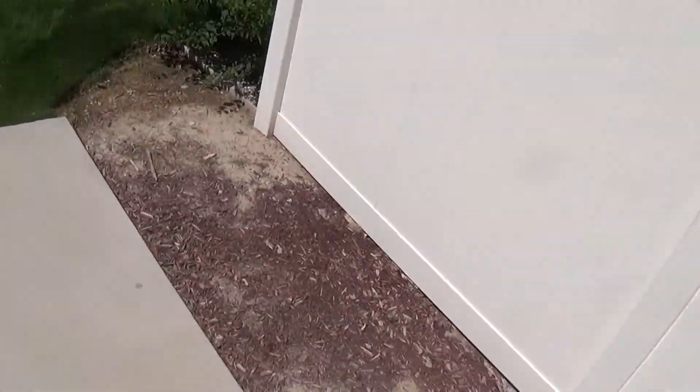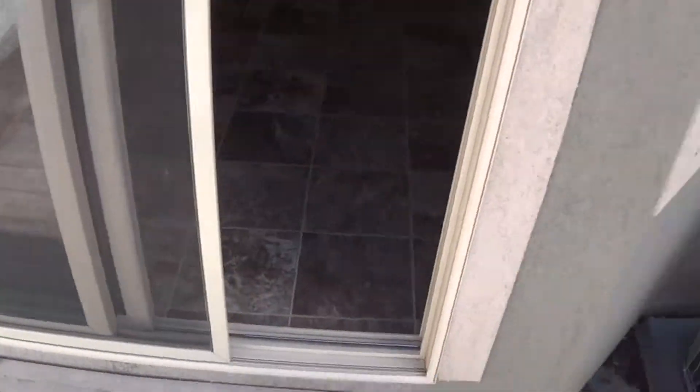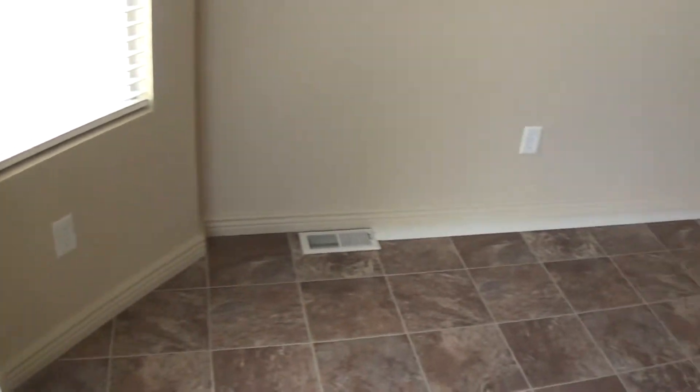Flooring in here looks good. Looking outside looks fine, no problems. Screens are all in good shape. There's a hook up there in the wall and some more little nail holes here and there.